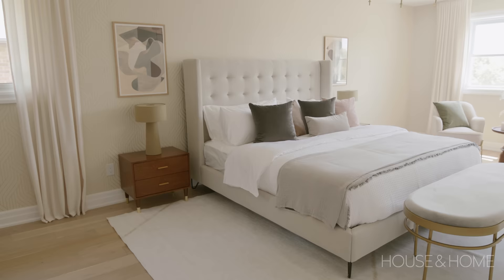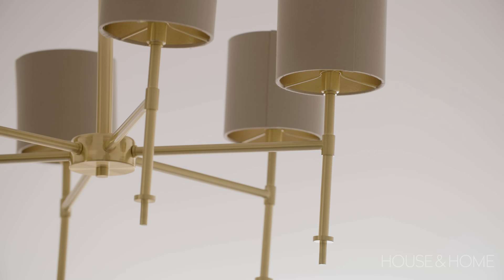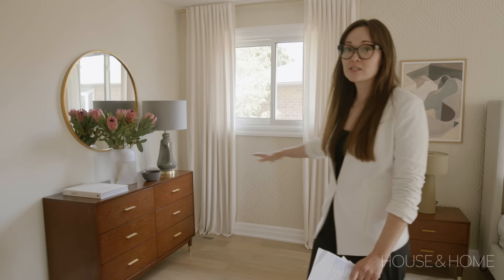Oh, and this lighting in the office is available at Union.